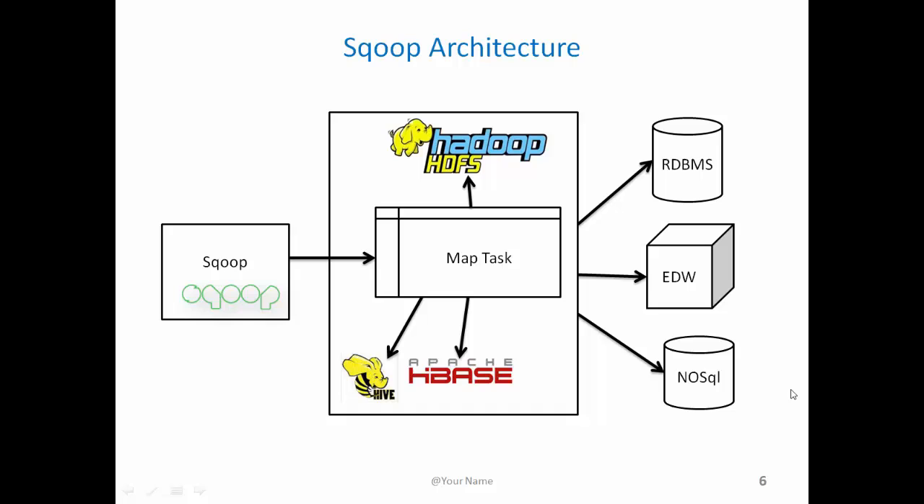Let's look at Sqoop architecture. When you set up Sqoop and issue a command such as import data into Hadoop file system, Sqoop creates a MapReduce job or task on the fly for you based on the inputs you have given — that is the data structure — and it executes it to bring the data from RDBMS, EDW, or NoSQL data store and creates that structure into the Hadoop file system.